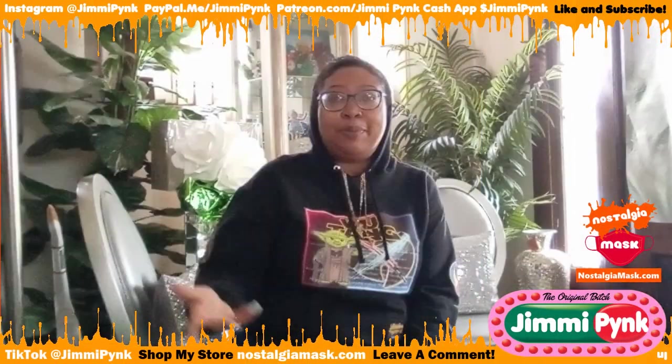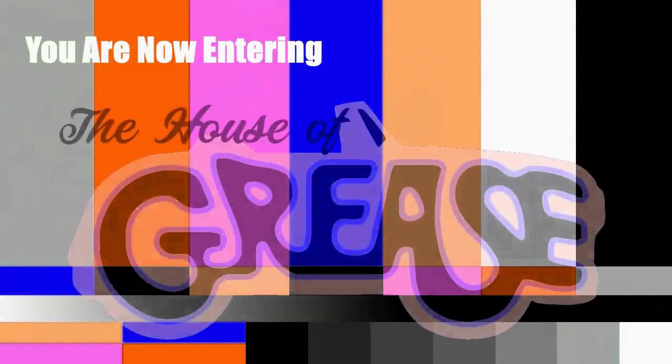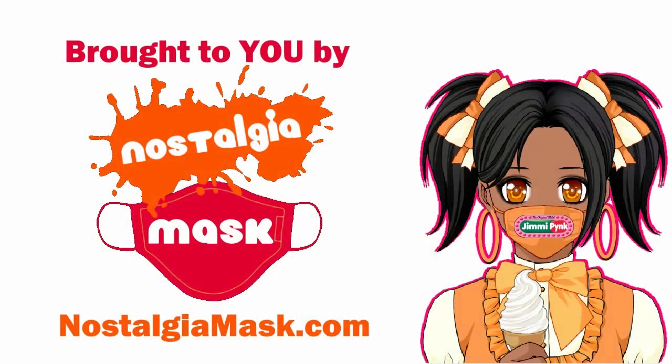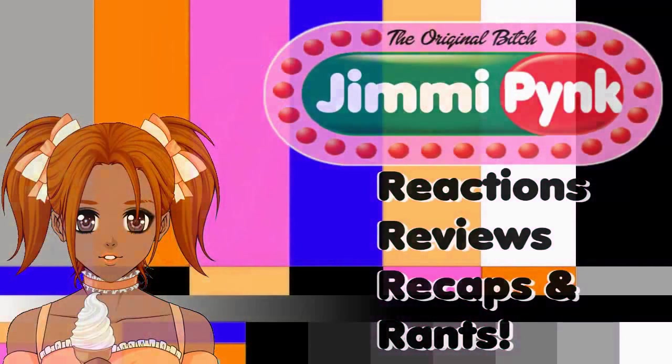What up, Pink Ladies and T-Birds? Just happen to be watchers of my channel. My name is Jimmy Pink and so this is what we're gonna do.